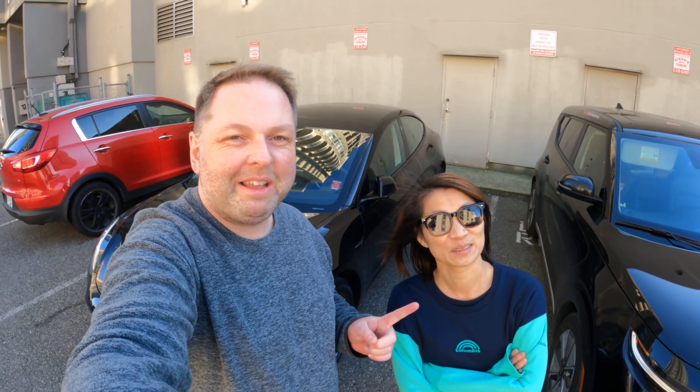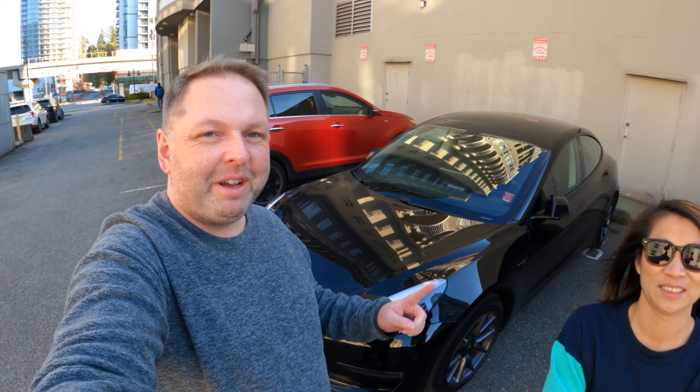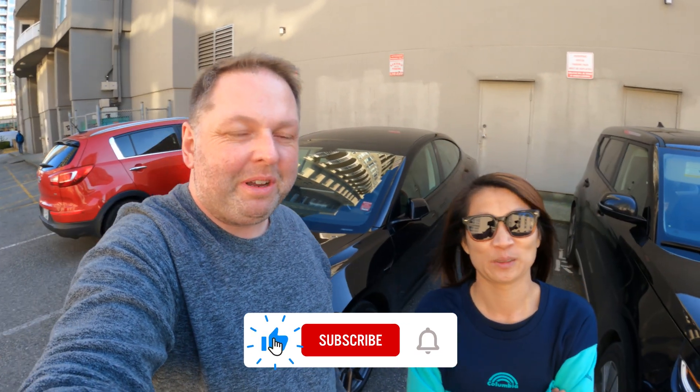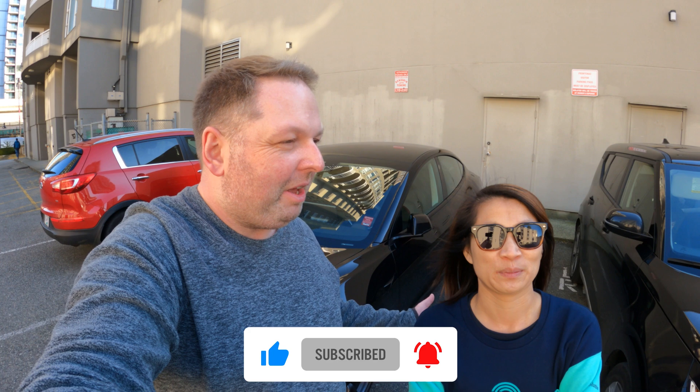Welcome back everybody. Today Rosie's back — what are we doing today? We're going to drive two cars. We've got our Tesla and the Kia, and we're going to try to go camping at a place we already went once before. It's about a one hour drive.